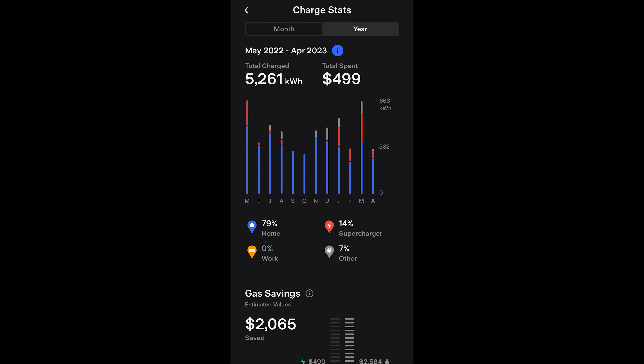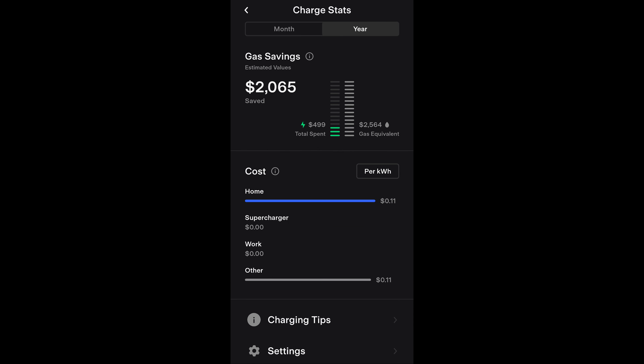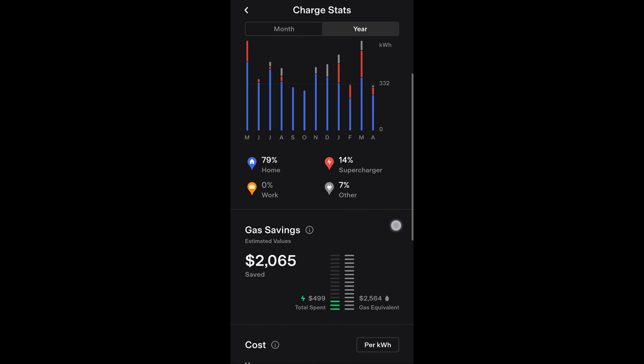Here in the Tesla app on my phone — this used to not show up but once we upgraded to MCU2 it now shows the charge stats. I have the year selected going from May 2022 through the end of April 2023. It's showing that we've charged a total of 5,261 kilowatt hours and spent $499. That is the equivalent of what we would have spent if we didn't have solar paying for it — I have it configured so that supercharging is zero and home is 10 cents per kilowatt hour. Scrolling down it's estimating that we have saved $2,000 compared to what it might have been with a gas equivalent car.